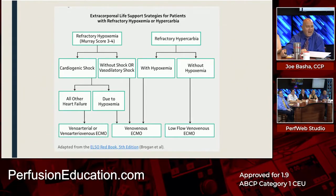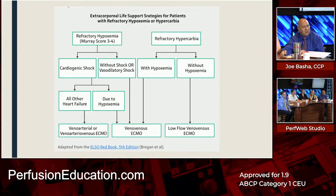The answer is VV. Mike hit this on the head — he's absolutely right. This is a very important algorithm that everyone should have. You can get it from the ELSO Red Book or download it online. You need to have this algorithm with you at all times, whether in your head or on a card.